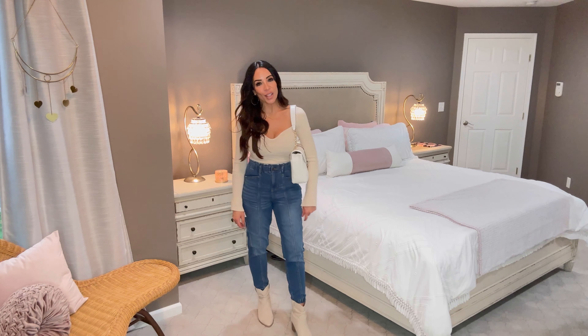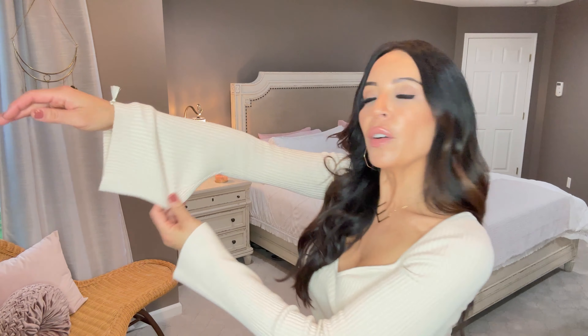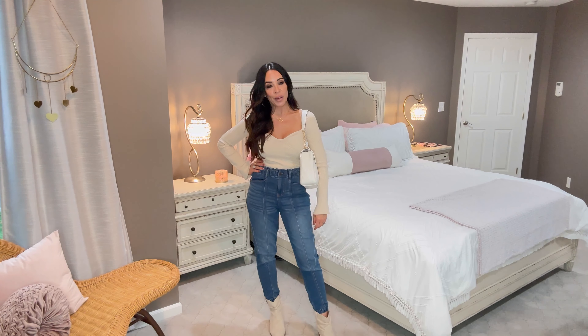I paired the whole look with these booties you've seen a million times - they're not too high, so comfy, and have that memory foam insole that Time and True is so good about. And the shirt - this is by H&M. I just had a light-bulb moment: I used to wear it practically off my shoulders, but I think it's supposed to come in more. Wearing it correctly now - I absolutely love the vanilla color and the way these sleeves are designed.